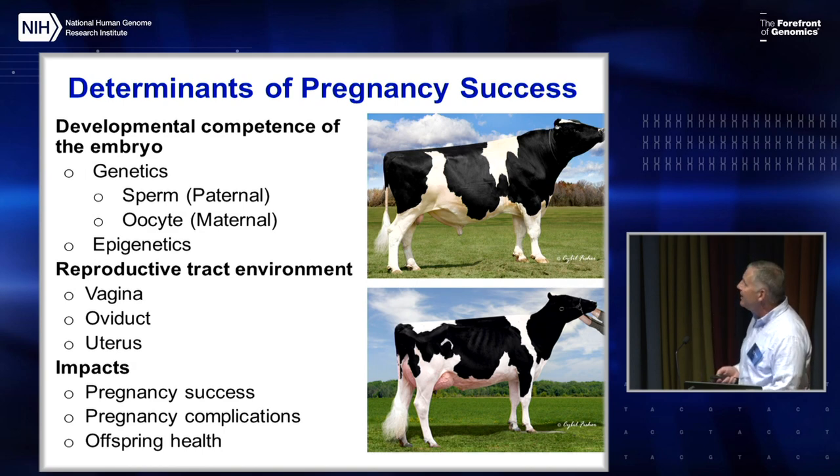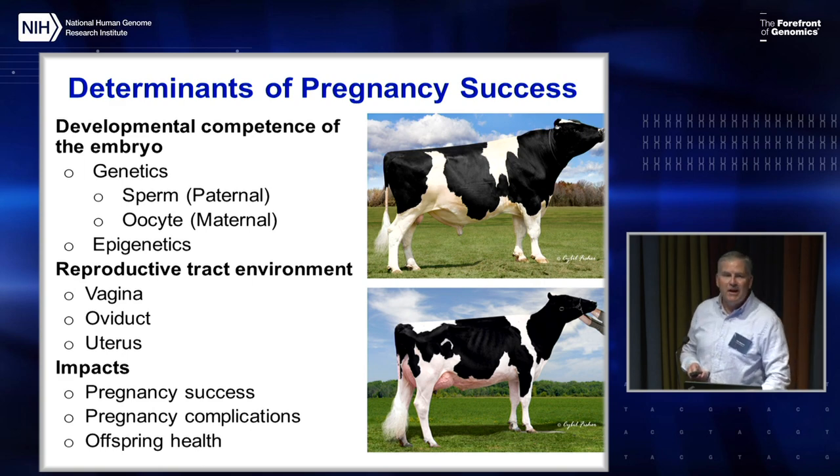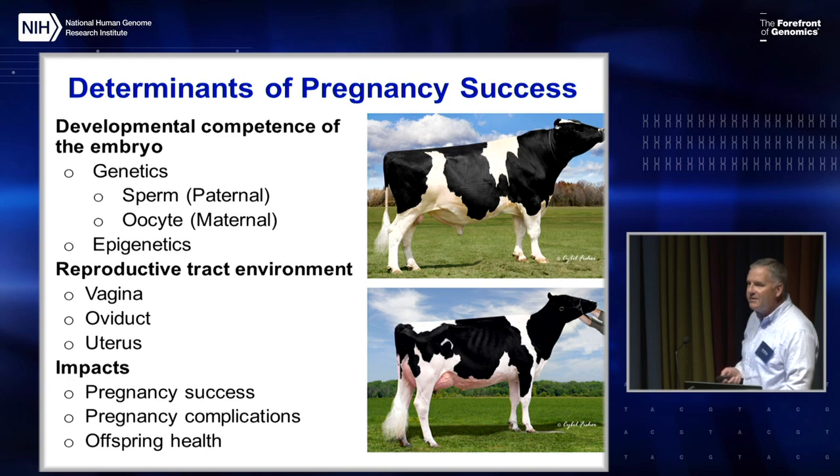It also involves the reproductive tract environment — the vagina, the oviduct, and the uterus — and we're going to talk about how the uterus impacts subfertility and infertility in cattle. The overall success of pregnancy is the origin of pregnancy complications. It's well accepted in humans that the majority of later pregnancy complications, like preeclampsia, fetal growth retardation, and other syndromes, really originate during the first two months of pregnancy.